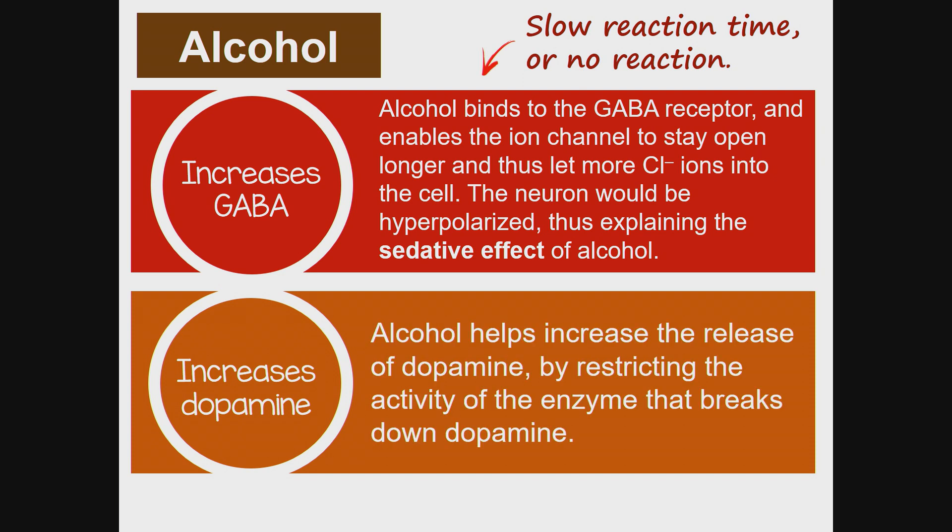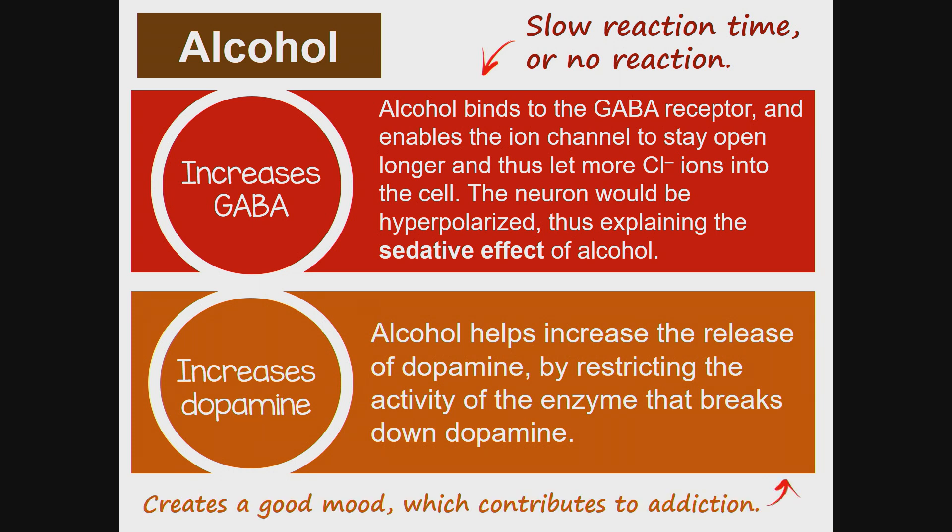Alcohol helps increase the release of dopamine by restricting the activity of the enzyme that breaks down dopamine, which explains alcohol creating a good mood and contributing to alcohol addiction.